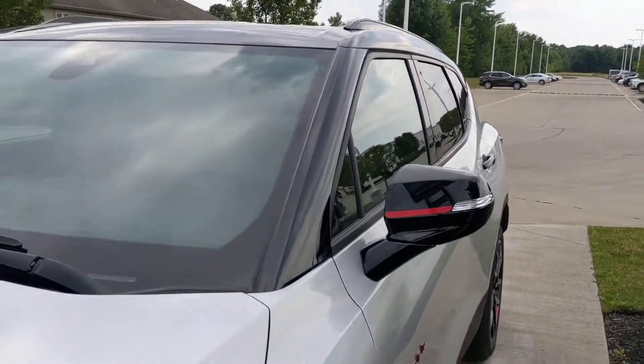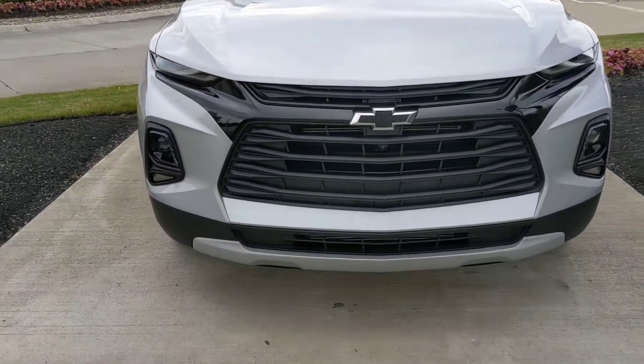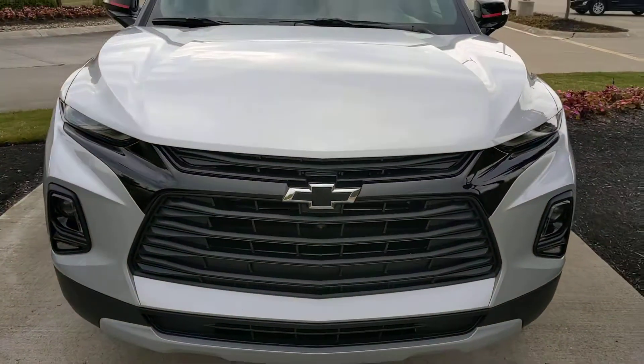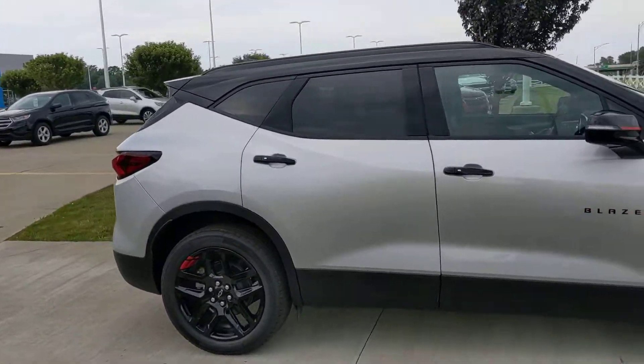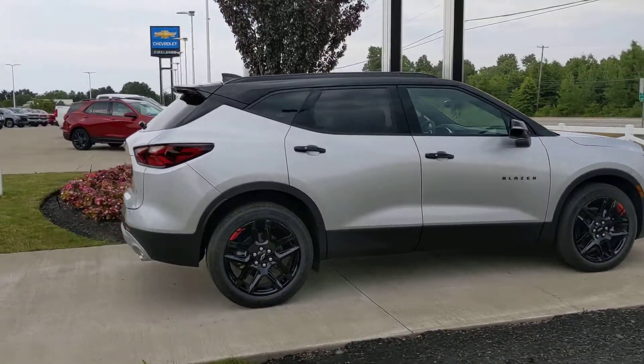All the safety stuff is standard, like blind zone, forward collision alert, low-speed automatic braking. It does have 360 cameras all the way around it. We were very lucky to get this in and have it even be available — you can't replace this vehicle right now, as sunroofs have been on constraint for the last two months.